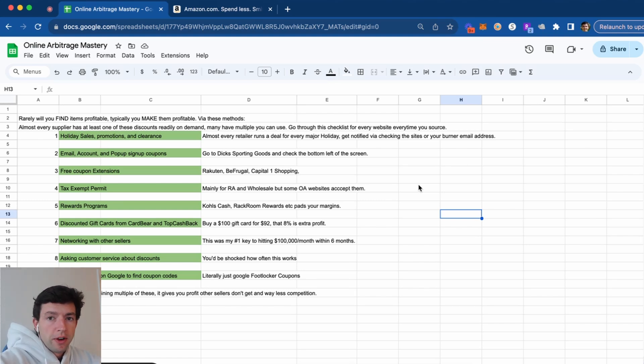Another one I've utilized really well is just networking with other Amazon sellers in the community, sourcing together, getting on Zoom, etc. This was honestly my number one key for hitting 100k in six months — just finding people I really liked and doing it with them online. All these methods are free and really effective. You can also just ask customer service if they have any additional coupon codes. You'd be shocked how often this works — someone tagged me on Twitter the other day and had a 10% code for a website that makes a lot of products profitable for him that aren't going to be profitable for other sellers. As well as just clicking around on Google to find coupons — if you Google Foot Locker Coupons, you can find some additional 20% off. The magic is combining multiple discounts; it gives you profit that other sellers don't get and way less competition.